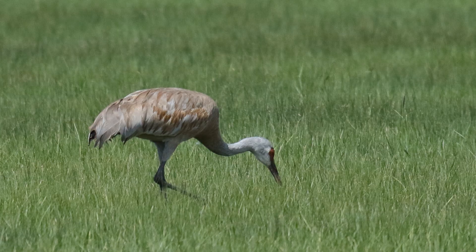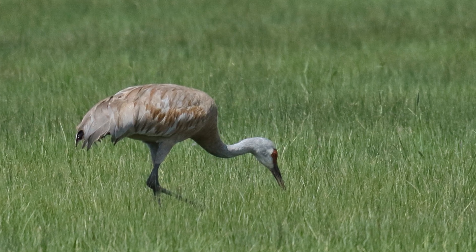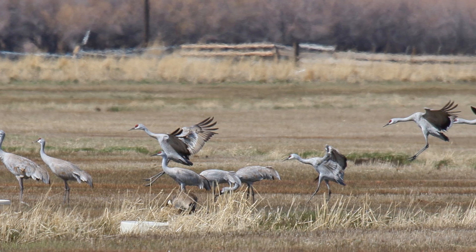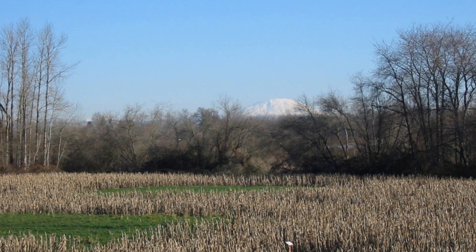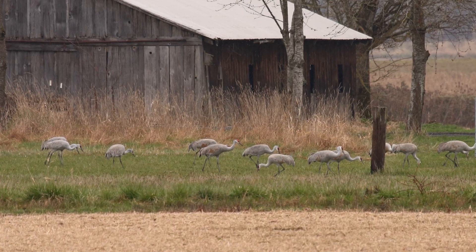Cranes take a more social approach to feeding. They forage in open fields and wetlands, using their long bills to probe soil for seeds, insects, and tubers. In summer, cranes form small family groups while feeding. During winter, they gather in large flocks to forage in corn stubble fields, turning mealtime into a noisy and lively communal event.